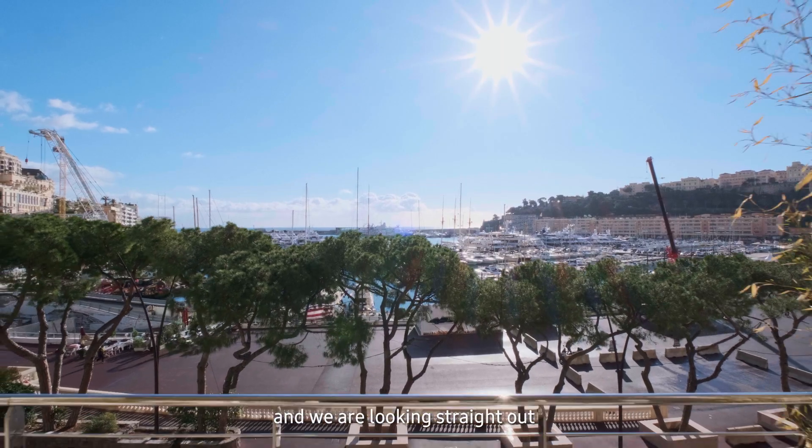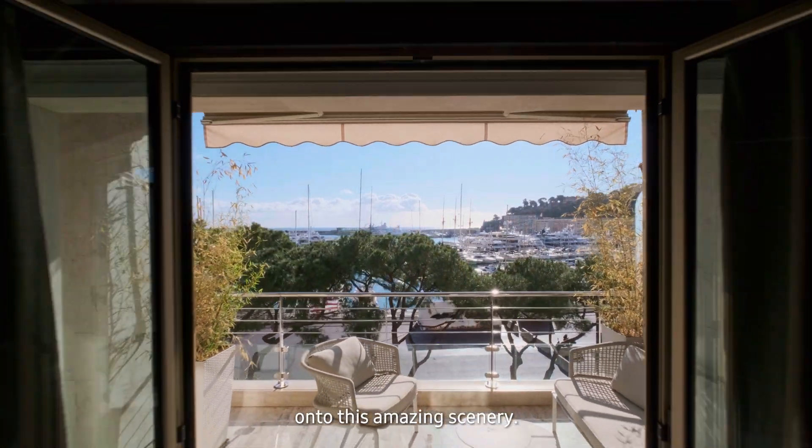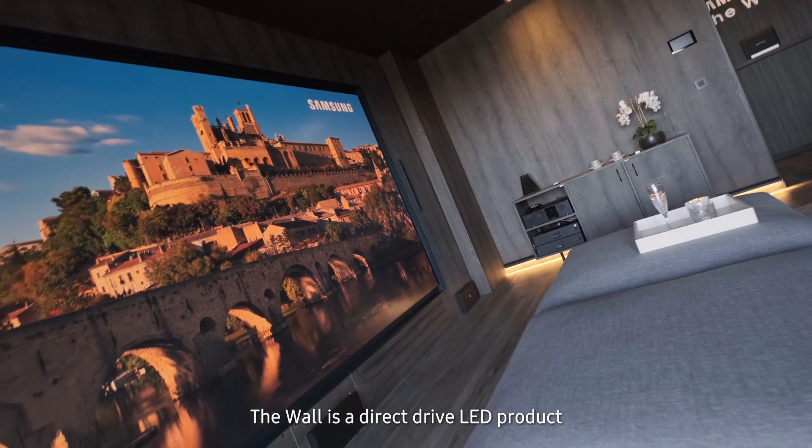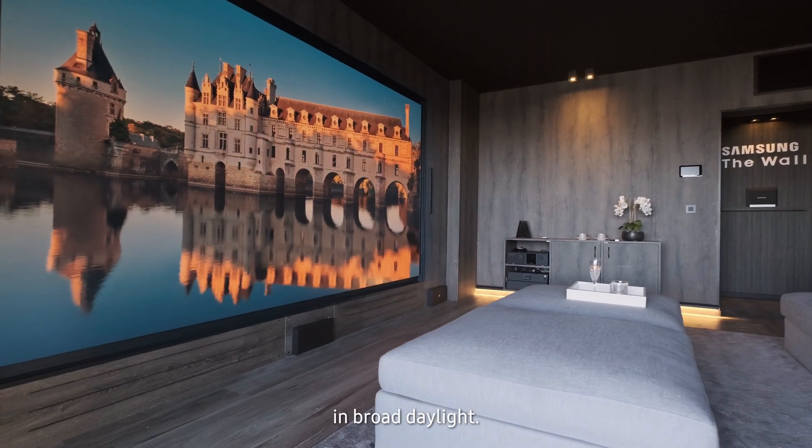The windows are open and we're looking straight out at this amazing scenery. The Wall is a direct drive LED product, and this means that you can view it in broad daylight.